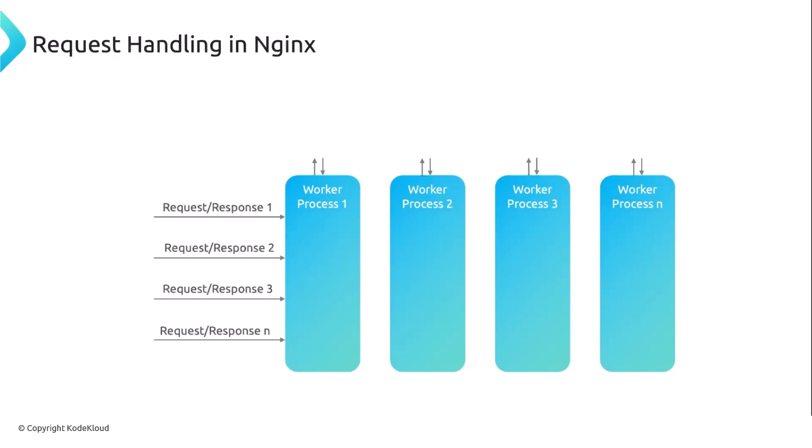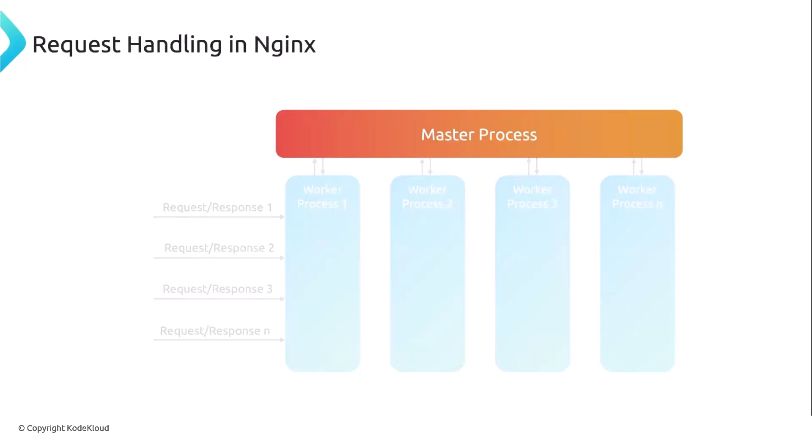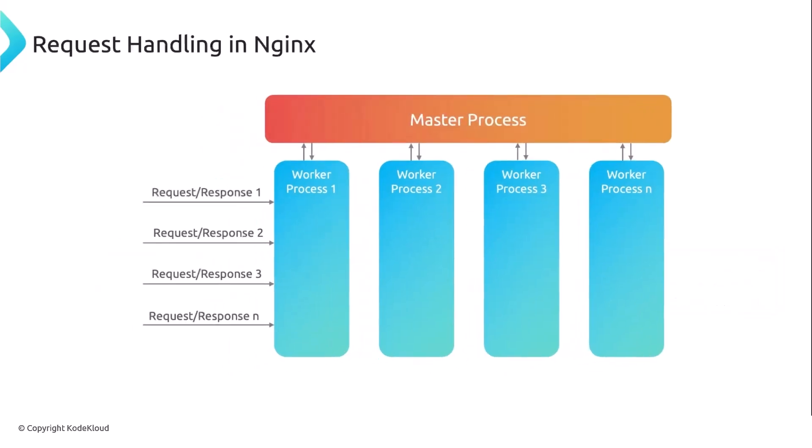The master process oversees worker processes and handles tasks like restarting workers and assigning configuration — think of it as a supervisor overseeing chefs. The master is responsible for controlling and managing the lifecycle of worker processes; it doesn't directly handle incoming requests but ensures the workers are running smoothly. Each worker process runs independently and handles connections using the event-driven approach, and multiple worker processes allow for parallel request handling — more workers means more requests you can handle.